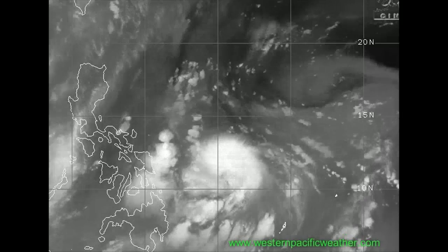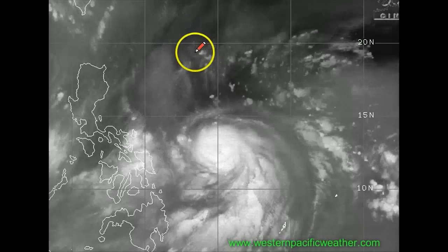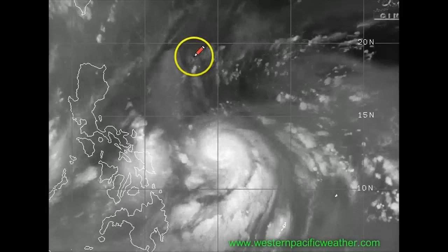Hey there, I'm Rob here with today's Western Pacific weather update. It is now the 15th of June 2012, and we are concentrating today on Typhoon Agucho.